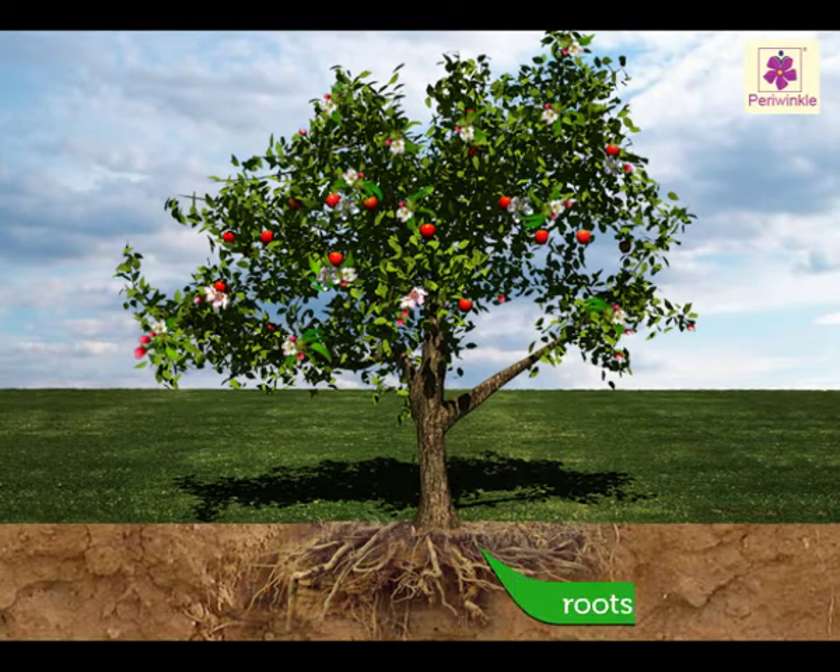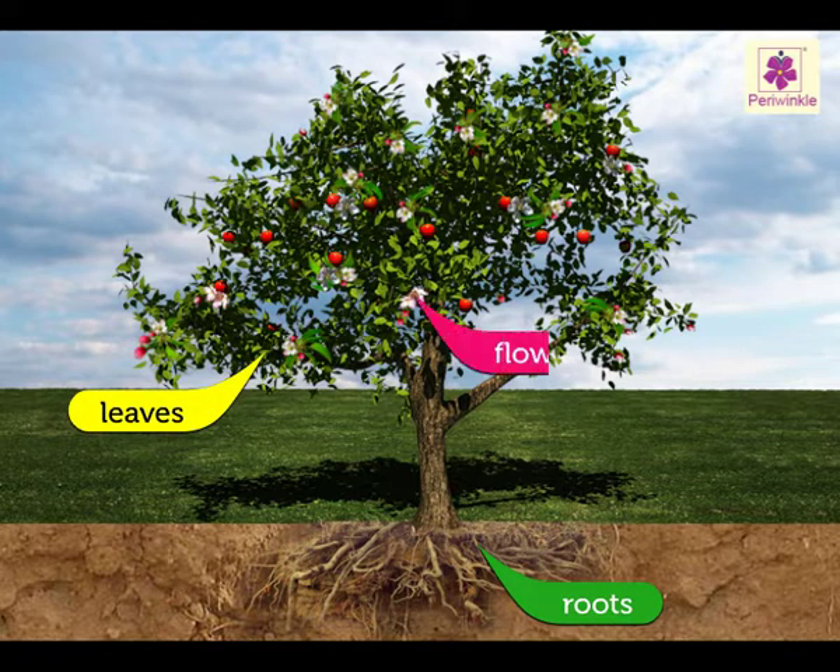Stem. The roots, leaves and flowers of a plant are all joined together by a stem.